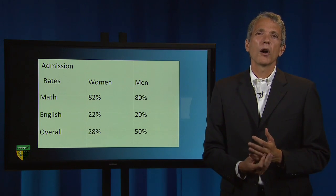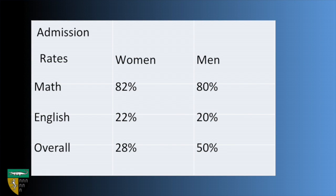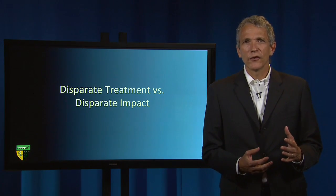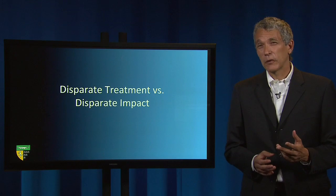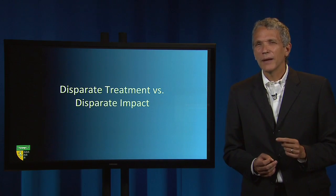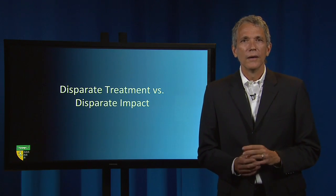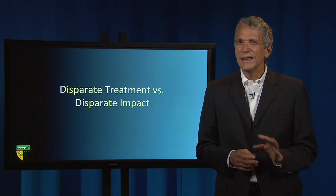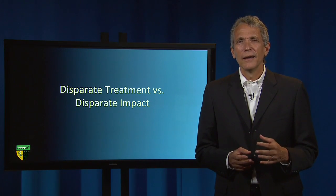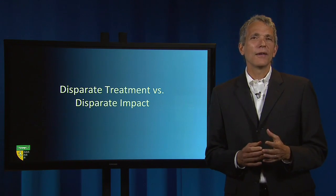Failing to control for department effects in a statistical analysis—and here the most important department effect is that the English department admits far fewer applicants than the math department—would seem to give a false indication of gender disparity disfavoring women, when in fact women have a statistical advantage of two percentage points in each department. But this concern about the possibility of Simpson's Paradox ignores the important differences between two different kinds of discrimination claims: disparate treatment claims and disparate impact claims.